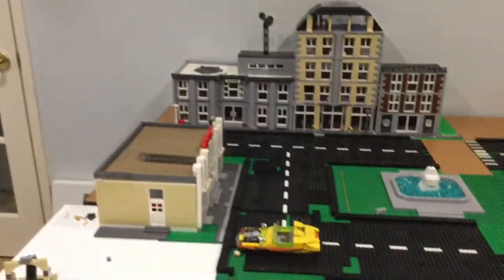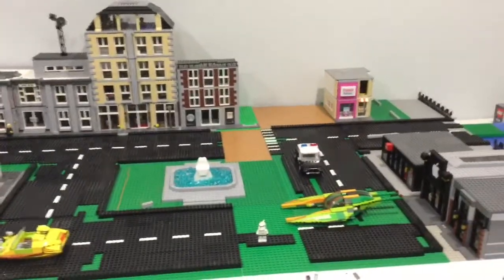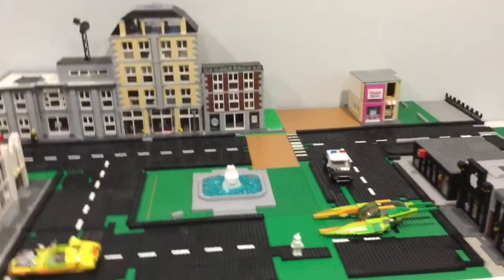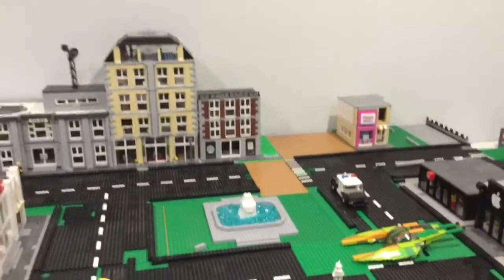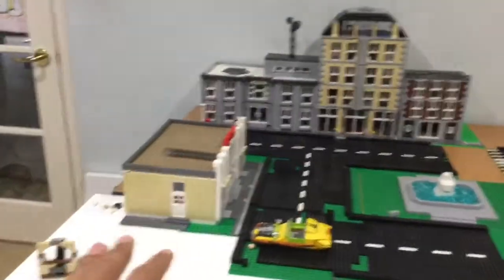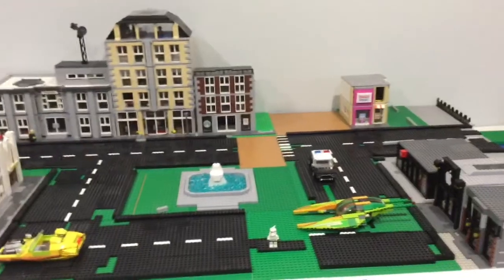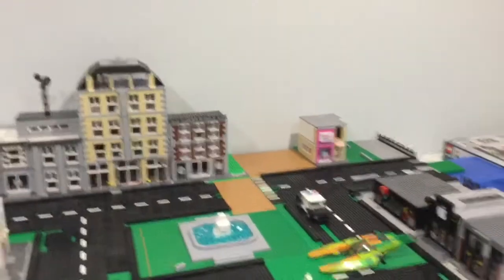That's pretty much it for this city update — not the longest, but this is just to touch base once again. Hopefully by the next update we can have a lot more work done. I'm planning to get the roads all completed and probably find a way to bring in all the buildings.